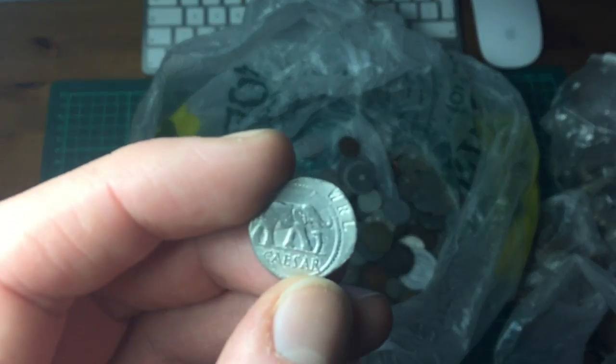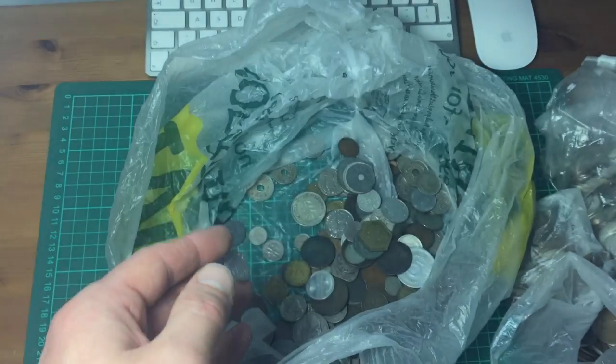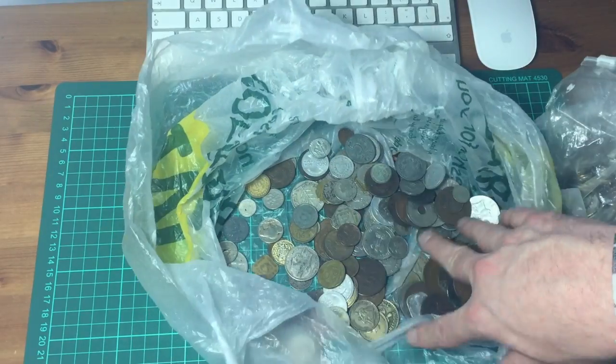It's another Roman coin - WRL, so a reproduction, but it looks like it's silver. Wow - real good stuff in here.